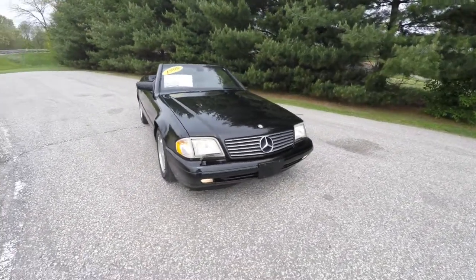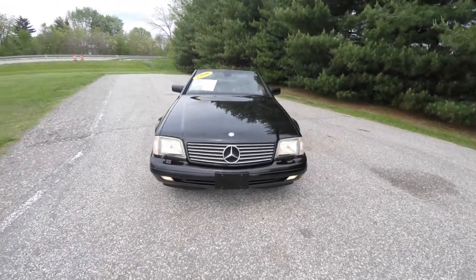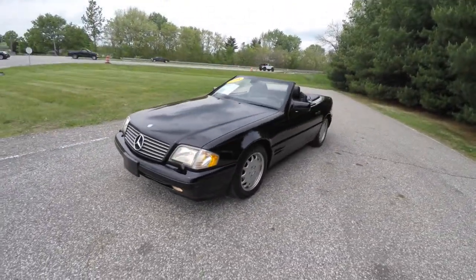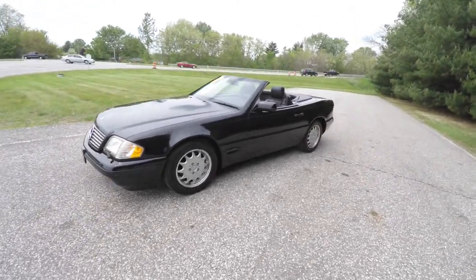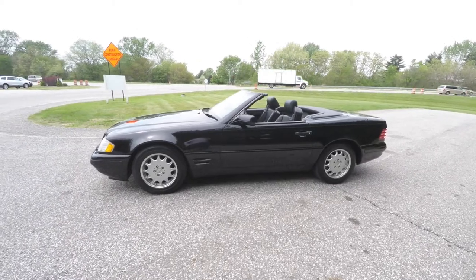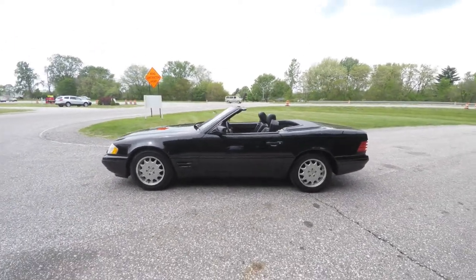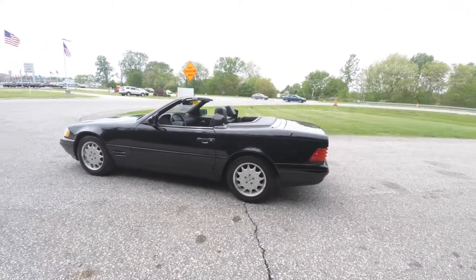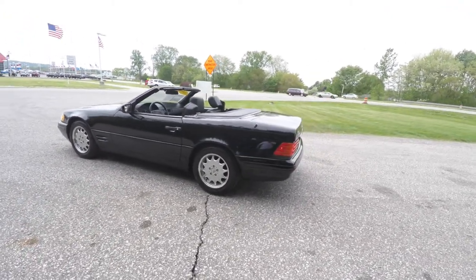Hello everyone. Today we're gonna take a quick walk-around look at this 1998 Mercedes-Benz SL500. The previous video I did on this had the hardtop in place. For the nice weather, we've taken the hardtop off, so we're showing it in the convertible form now.